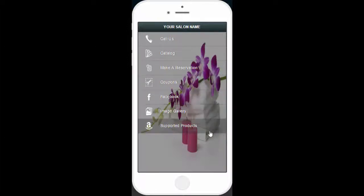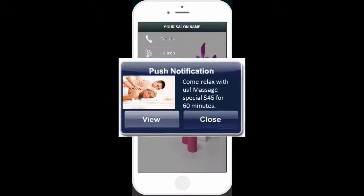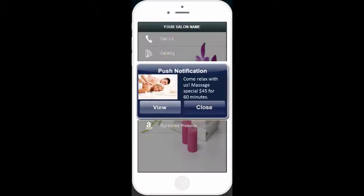And of course image galleries and supported products, allowing you to make sales directly from the app, and the ever-important push notifications, meaning you can send special offers and coupons.